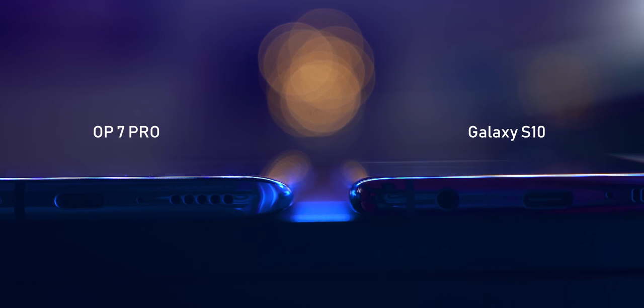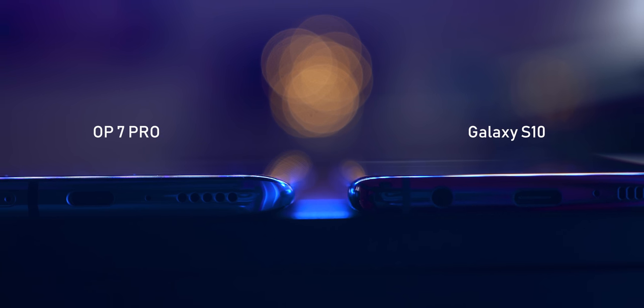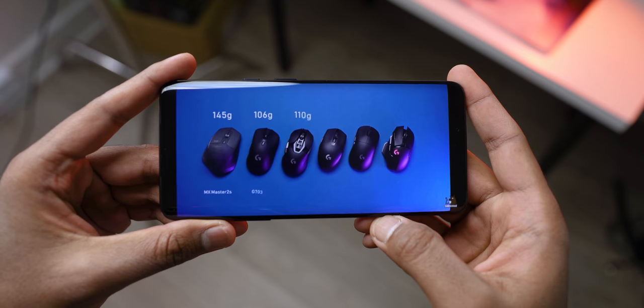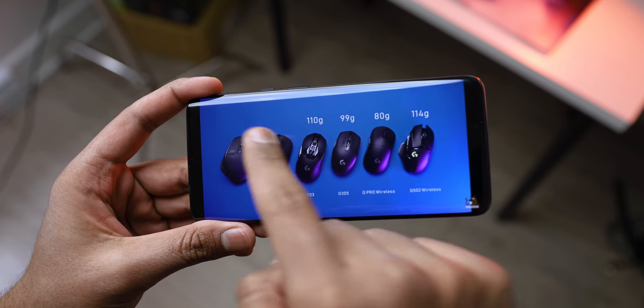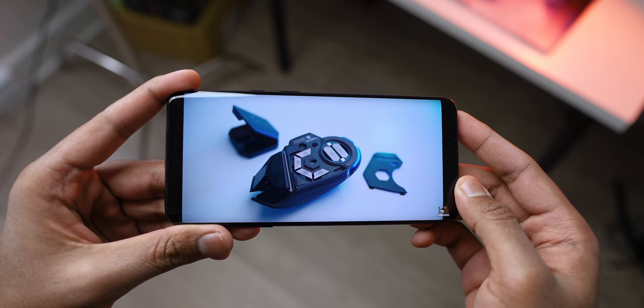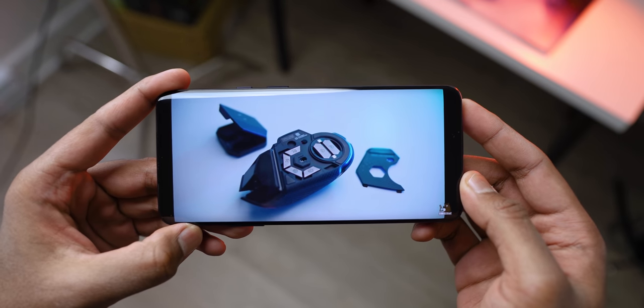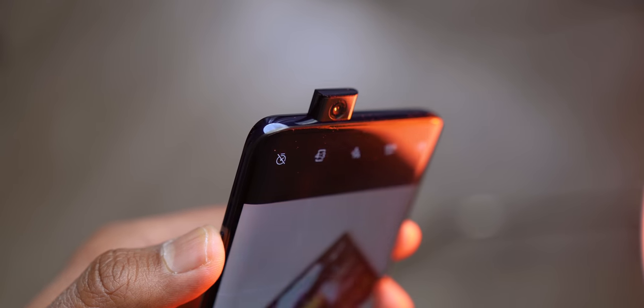The edges of the display are curved on both sides, and honestly it feels a bit more aggressive than the Galaxy S10. It's more reflective and actually quite distracting when watching content, especially in good lighting situations — so do keep that in mind. But other than that, this is a beautiful screen with awesome colors; nothing to complain about there.